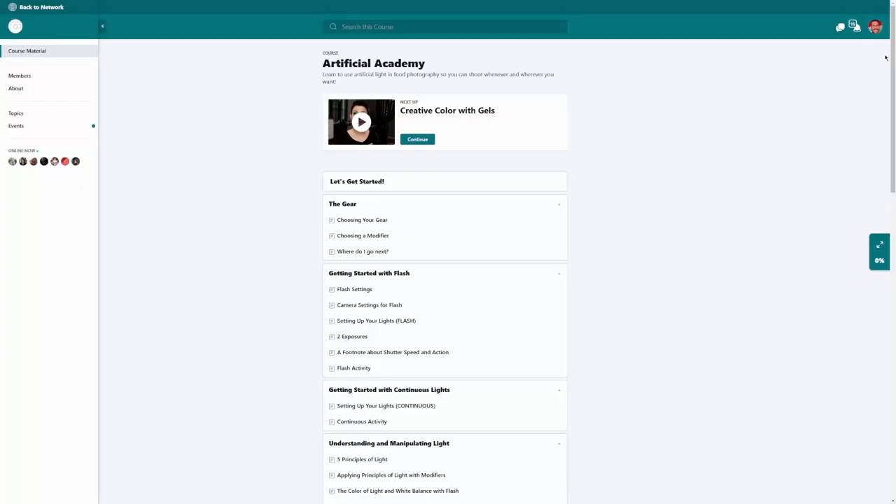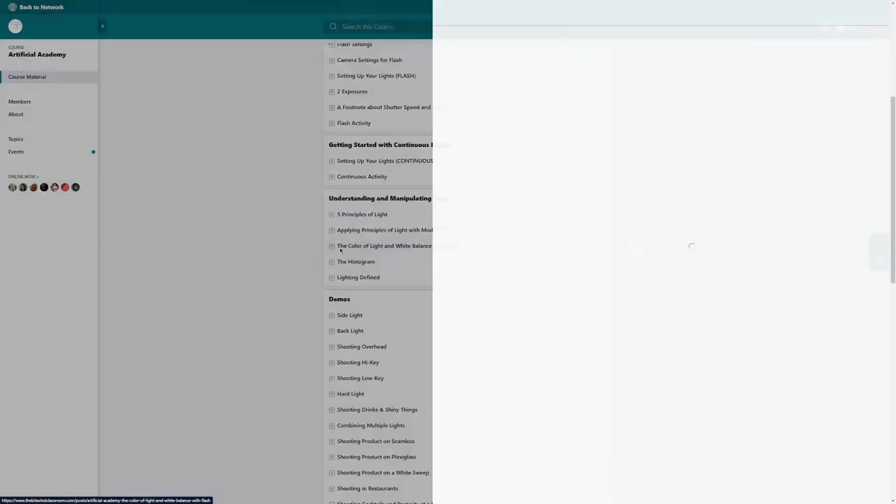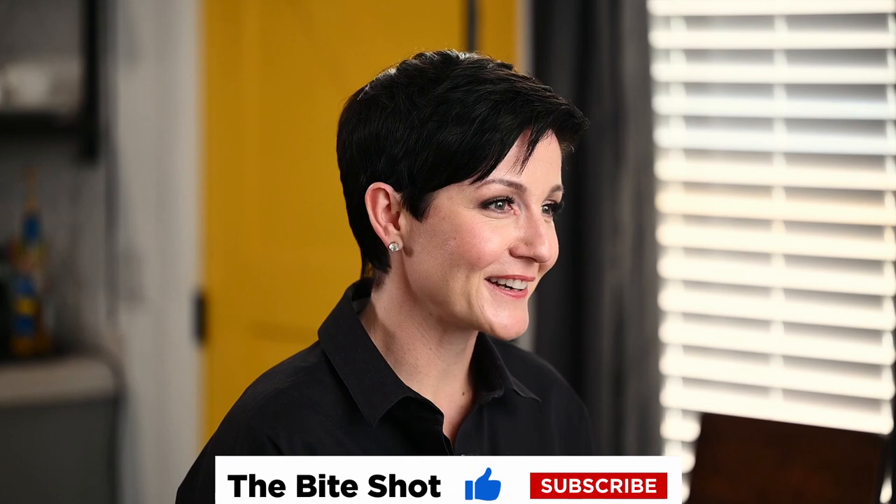Now, if you want help in creating these different looks, shaping and manipulating your light and understanding the foundational principles behind how lighting works, we would love to invite you to join us in Artificial Academy. It includes tons of step-by-step demonstrations, plus real active live support and a community of other food photographers to cheer you on and support you so that you can ultimately create the look of the lighting that you're going for. So thank you so much for stopping by the studio. It was great to see you today. I hope you have a fantastic day — you stay out of trouble and I'll see you soon!